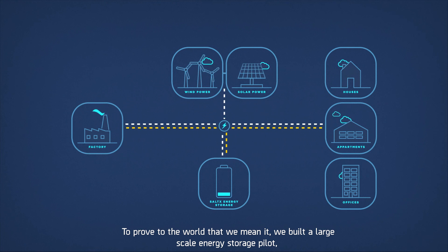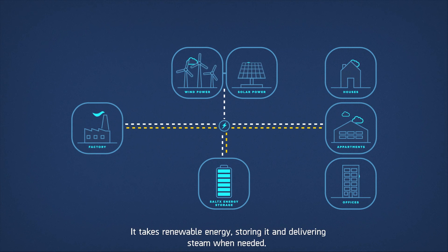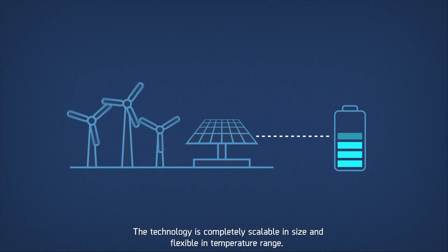To prove to the world that we mean it, we built a large-scale energy storage pilot connected to Vattenfall's cogeneration plant in Berlin. It takes renewable energy, storing it and delivering steam when needed. The technology is completely scalable in size and flexible in temperature range.